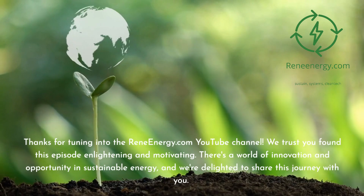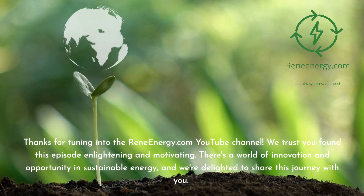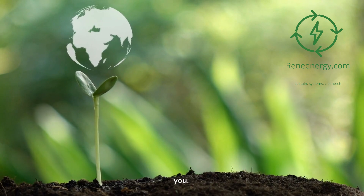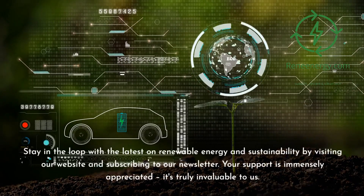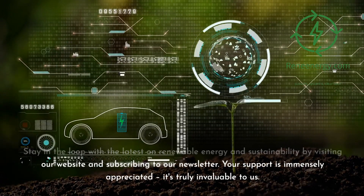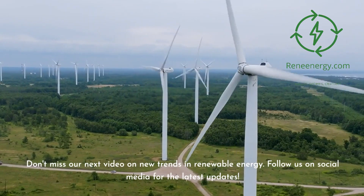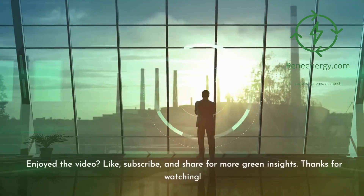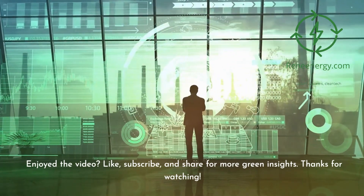Thanks for tuning into the ReneEnergy.com YouTube channel. We trust you found this episode enlightening and motivating. There's a world of innovation and opportunity in sustainable energy, and we're delighted to share this journey with you. Stay in the loop by visiting our website and subscribing to our newsletter. Don't miss our next video on new trends in renewable energy, and follow us on social media for the latest updates. If you enjoyed the video, like, subscribe, and share for more green insights. Thanks for watching.